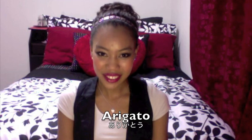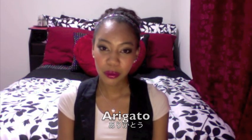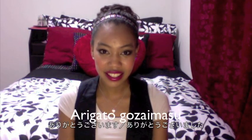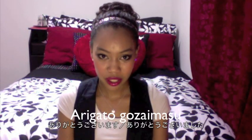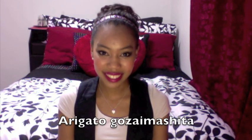Phrase number five is thank you — arigato. Arigato. The proper way to say it is arigato gozaimasu, or arigato gozaimashita.